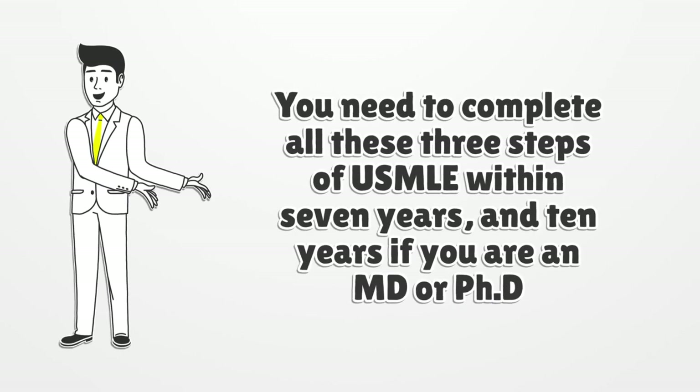You need to complete all 3 steps of USMLE within 7 years, and 10 years if you are an MD or PhD.